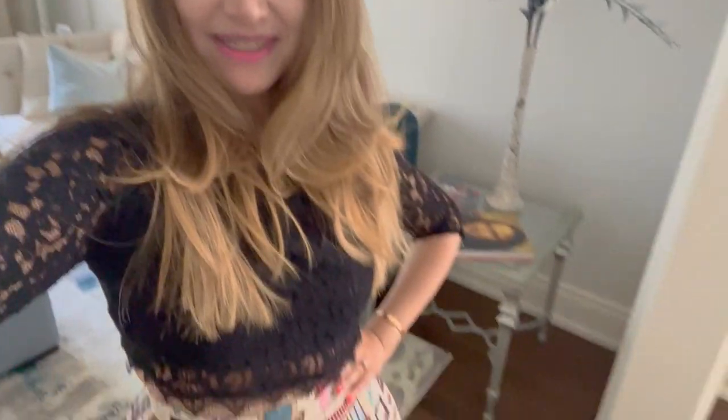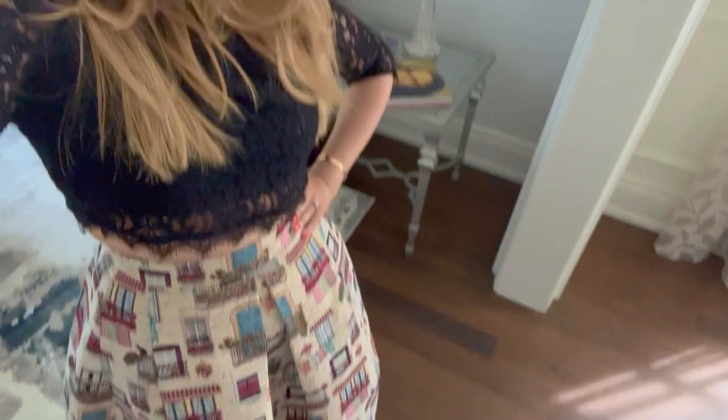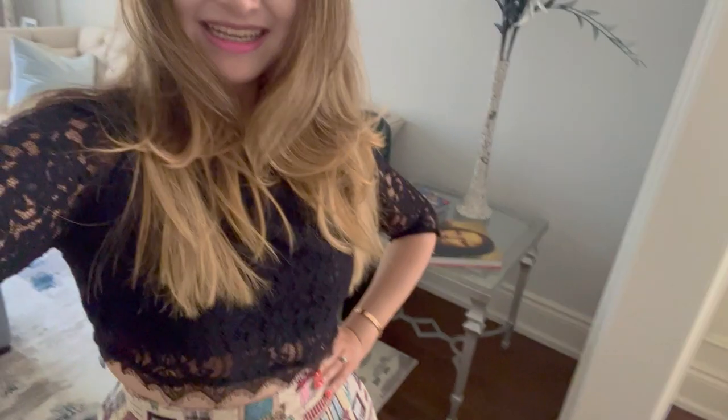Hello everyone, welcome to my channel. Today I'm going to take you with me for my birthday shopping trip. This video will feature my shopping vlog to Van Cleef, the famous jeweler known for their Alhambra design. I also bought something from Cartier on the same day, which is featured in another video on my channel, so if you're interested please check it out.